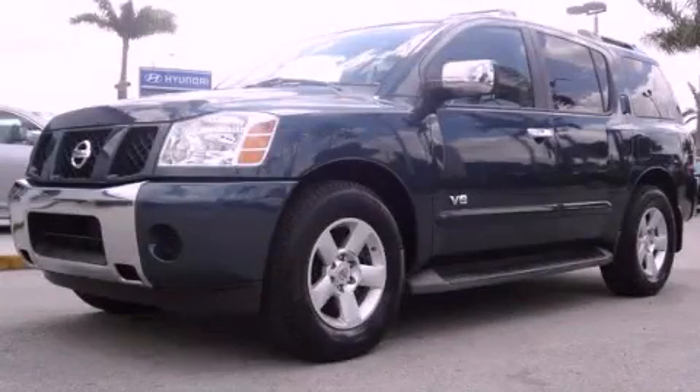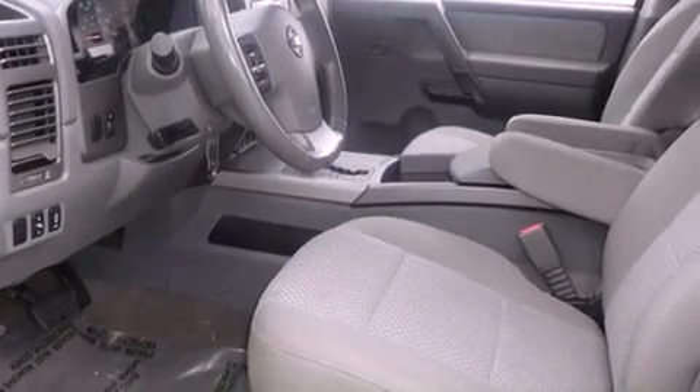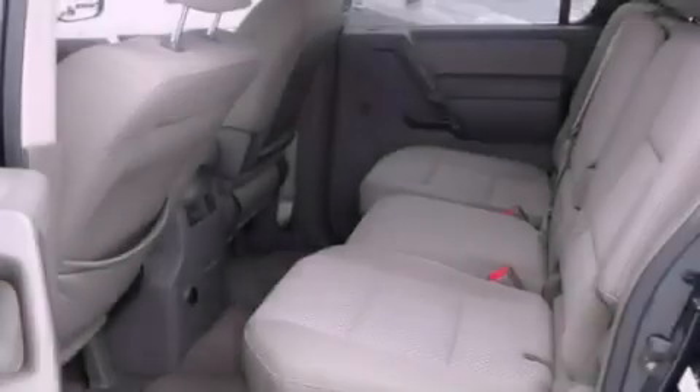This is a 2007 Nissan Armada, a big SUV for big fun. It features a 5.6-liter eight-cylinder engine and a five-speed automatic transmission.